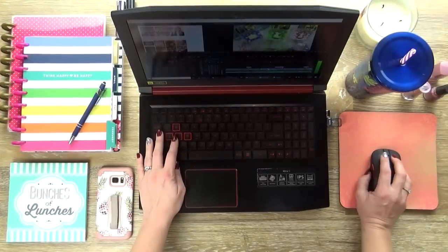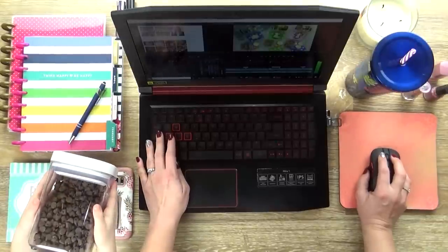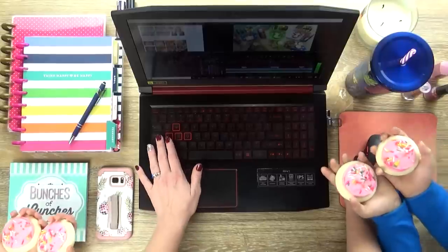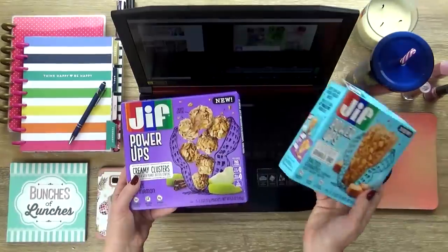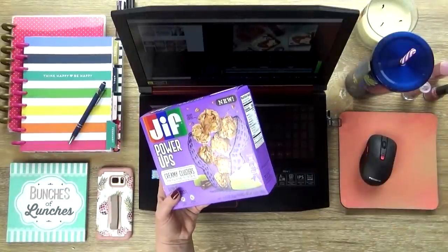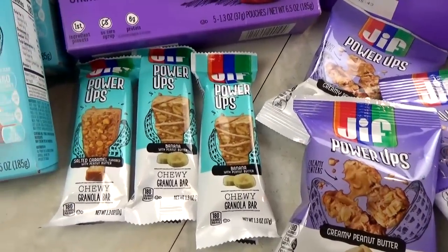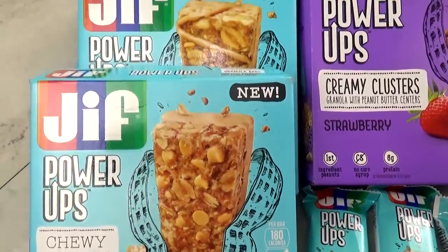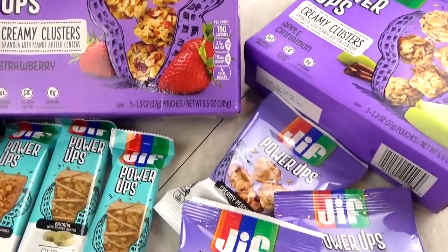Mom, we're hungry. Can we have a snack? Yeah, go pick something from the kitchen. Found something. How about these marshmallows? No marshmallows. How about these chocolate chips? Chocolate chips are not a good snack. What about some cookies? No. What about these instead? We got a Jif Power-Up bar or some Power-Up clusters. I'll take salty caramel. I love apple cinnamon. All of our lunches this week will also include a delicious new snack, the Jif Power-Ups. These have the taste kids love and the goodness parents trust.